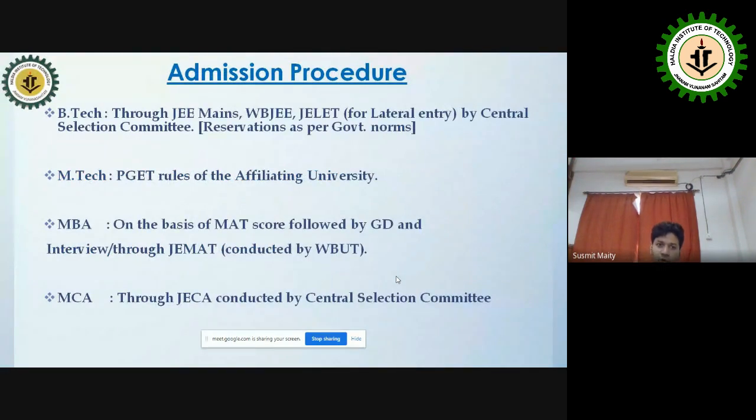For admissions, we follow JEE Mains and JEE Advanced. After first year, students can also enter through lateral entry via the JELET examination. For M.Tech, we follow PJET and GATE. For MBA, we follow MAT or CAT scores followed by a group discussion. For MCA, we follow JECA conducted by the Central Selection Committee.